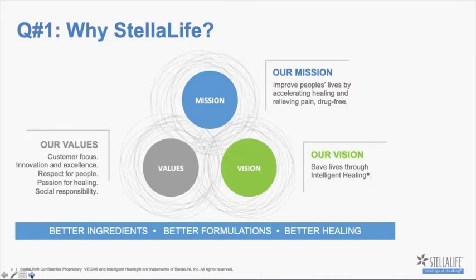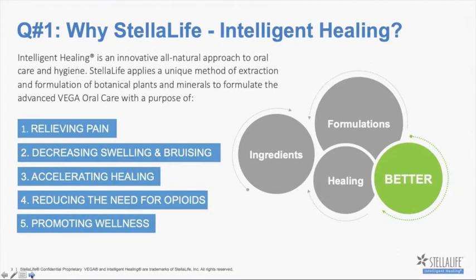Stella Life was created out of the concept of a very important mission to improve lives by accelerating healing and relieving pain, and doing it drug-free. Our vision really is to save lives through intelligent healing. It started several years ago — probably about 17 years ago by now — and it took over 13 and a half years to develop this intriguing concept of wound healing and pain control. We call it intelligent healing for a reason.